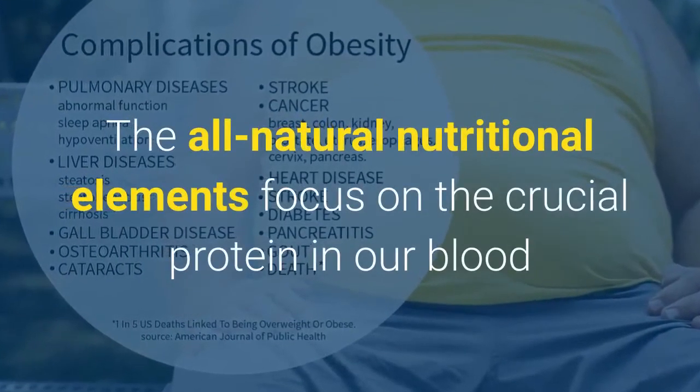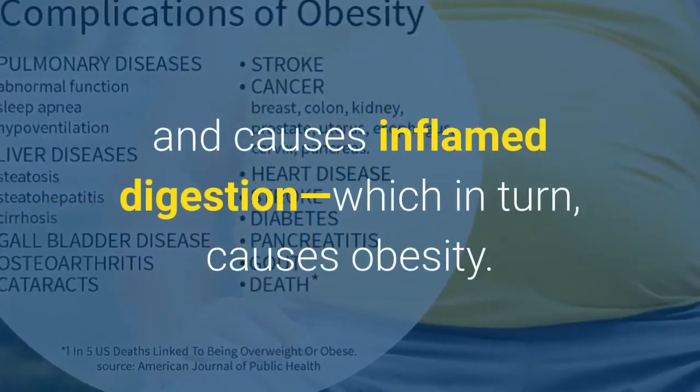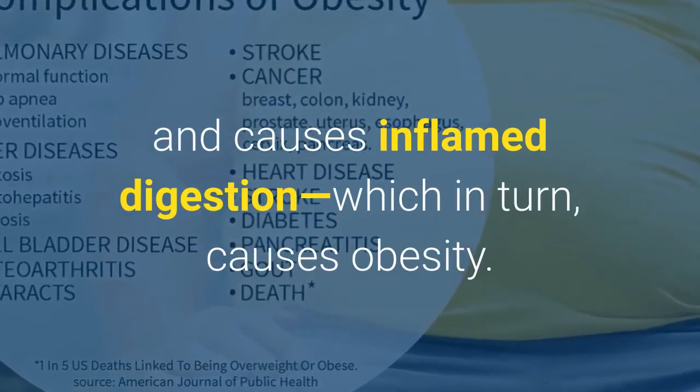This ancient tonic works by tackling the origin of obesity. The all-natural nutritional elements focus on the crucial protein in our blood that blocks the metabolic process and causes inflamed digestion, which in turn causes obesity.